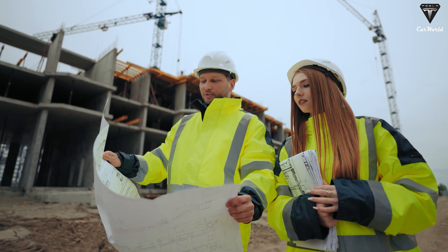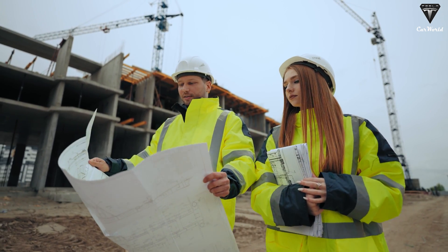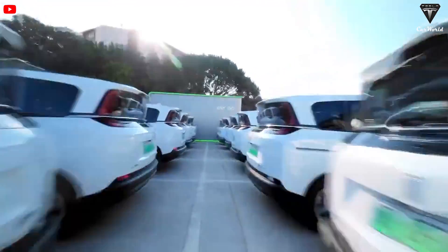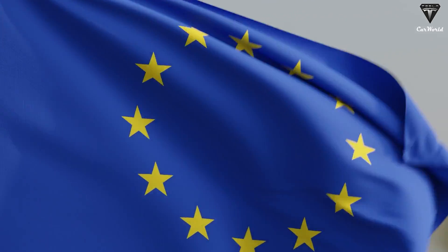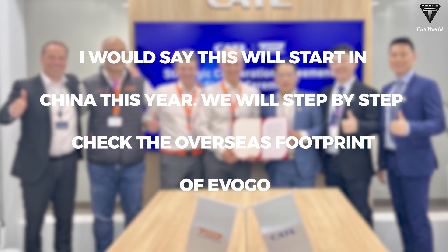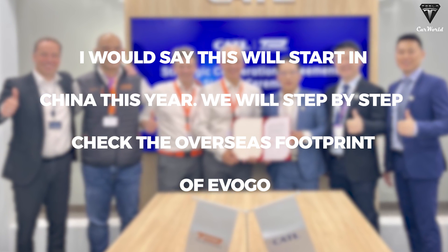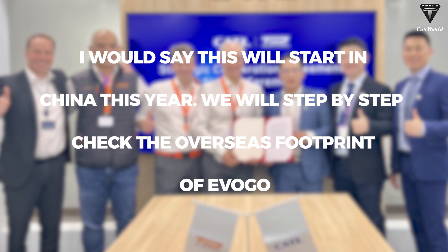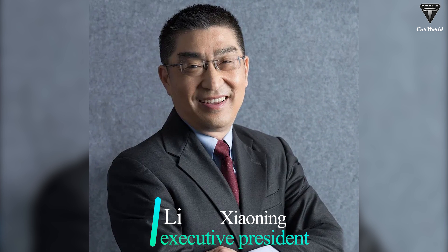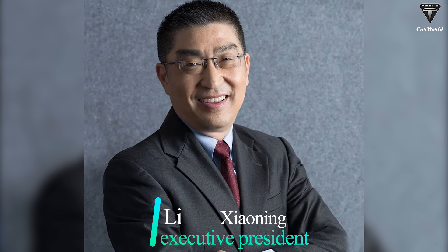By 2025, CATL also intends to construct a thousand EVOGO battery swap stations outside of China, with the majority going to markets in Europe and the US. Li Xiaoning, executive president of international commerce applications at CATL, told CNBC: 'This will start in China this year, and we will step by step check the overseas footprint of EVOGO, gradually examining its global reach.'